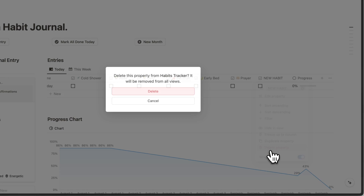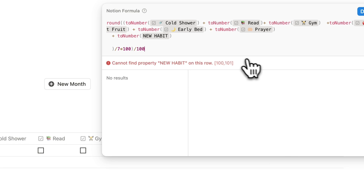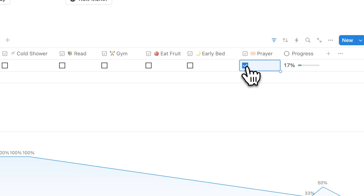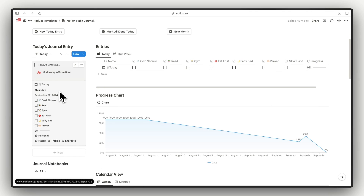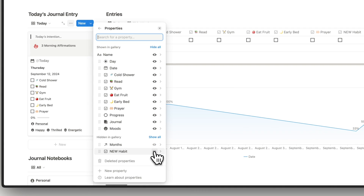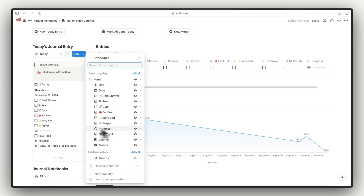If you want to remove a habit, click on it, delete the property, and the progress bar will show an error because the formula references that missing property. Click on the formula, remove the deleted property reference, and change the total habit count back — for example from seven back to six. Everything will work perfectly again. Note that if you add a new habit, it does not automatically show up in the gallery view because it is hidden. To unhide it, click the three-dot icon, go into Properties, and unhide it from there.